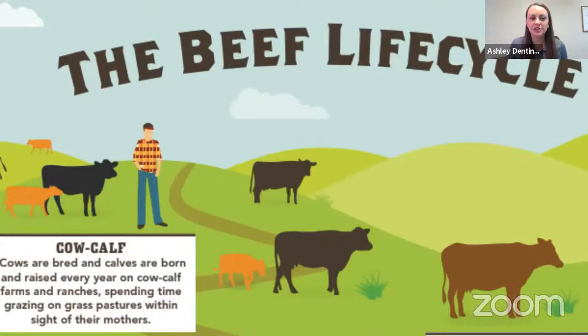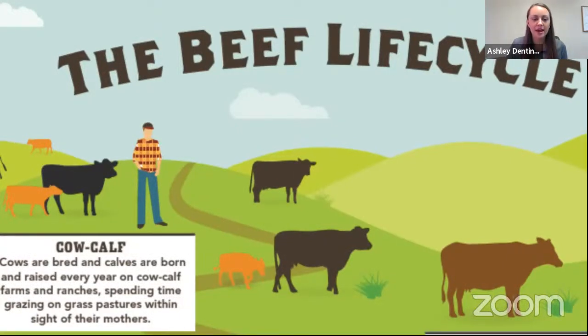Now we're going to walk back through the life cycle of cattle. The first stage of the beef life cycle — cows are bred and calves are born. This is the cow-calf stage, as Keith has kind of shared with us. A lot of his cattle spend a lot of time out on grass pasture. He raises Angus cattle, as he mentioned.